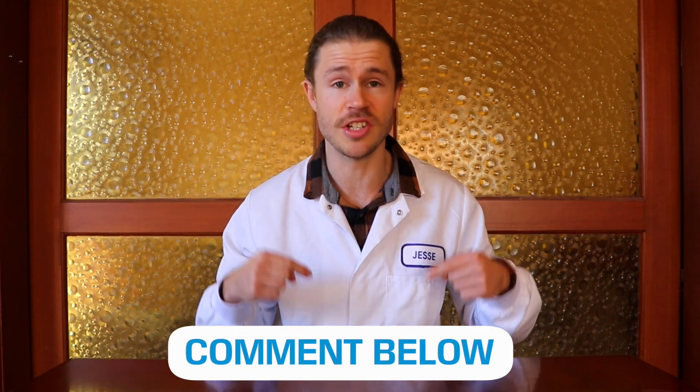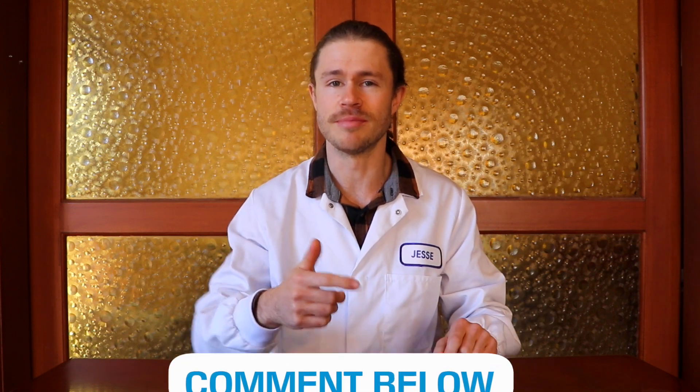Thanks so much for watching. If you have any questions for me, let me know in the comment section down below, and I'll catch you in the next one. Cheers!